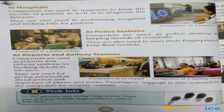Then, at police stations — computers are used in police stations to keep the records of criminals. And by using the computers, they scan their fingerprints to keep their records. Computers are used at airports and railway stations for booking tickets.